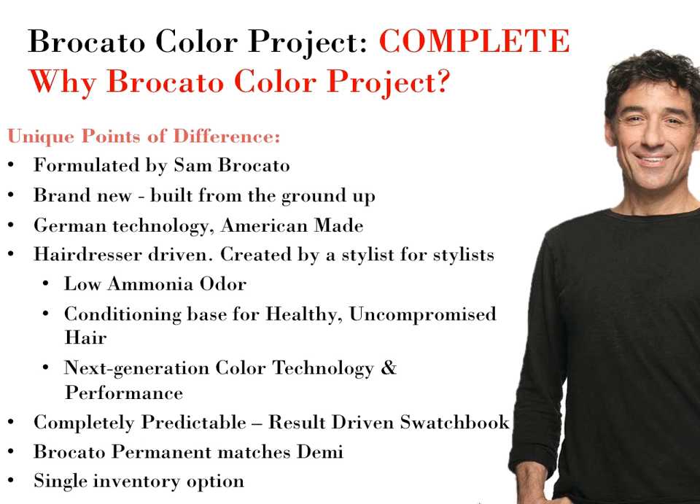The first thing we want to talk about is why Bracado Color Project. Our unique points of difference include: formulated by Sam Bracado; brand new color built from the ground up; German technology, American made; hairdresser driven, created by a stylist for stylists; low ammonia odor (LAO); a conditioning base for healthy uncompromised hair; next generation color technology; completely predictable results; a result-driven swatch book; Bracado Permanent matches Demi; and a single inventory option.